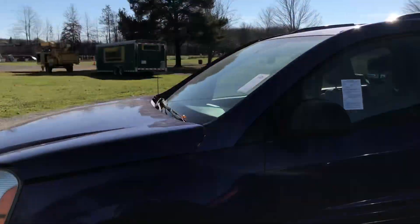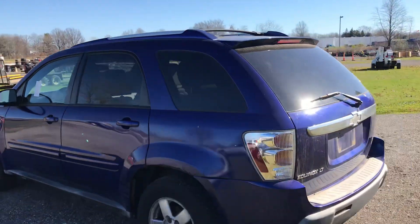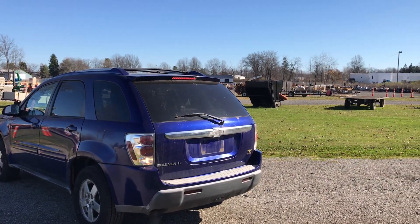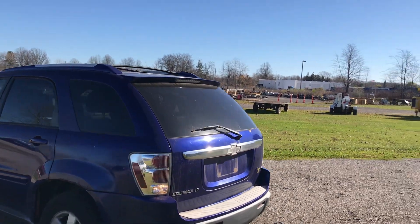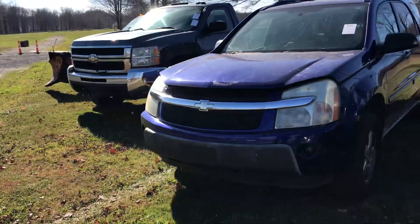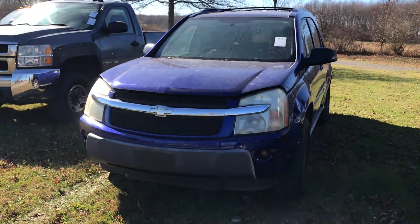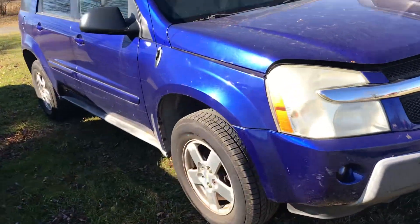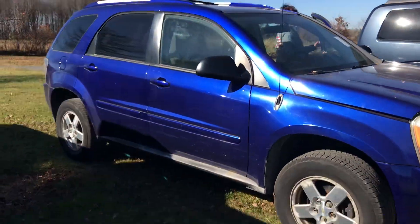A real nice gal brought this in — an older lady, older than me. She's a real nice lady. We know her husband. She was driving a Chevy, a bigger version of whatever this was — that's what she brought it in driving.